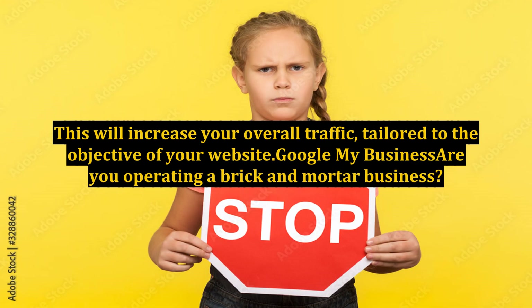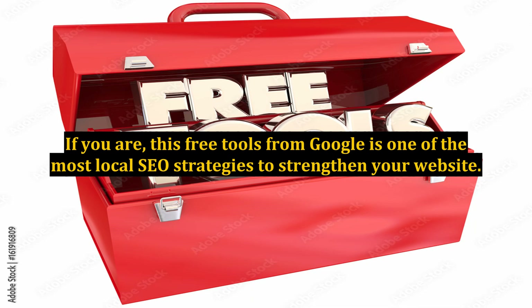This will increase your overall traffic, tailored to the objective of your website. Google My Business — are you operating a brick-and-mortar business? If you are, this free tool from Google is one of the most effective local SEO strategies to strengthen your website.